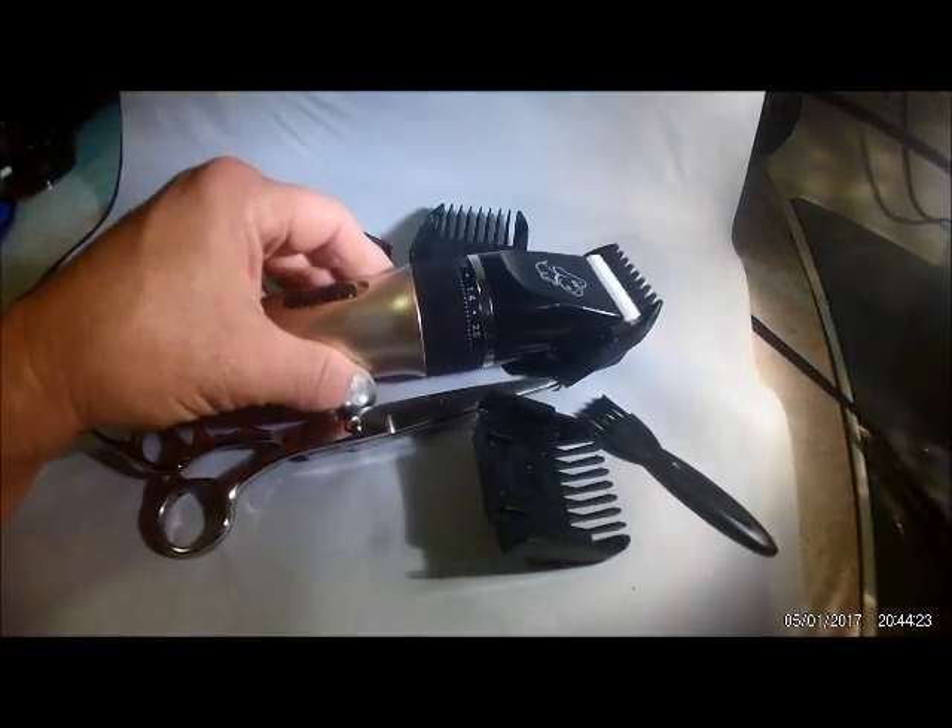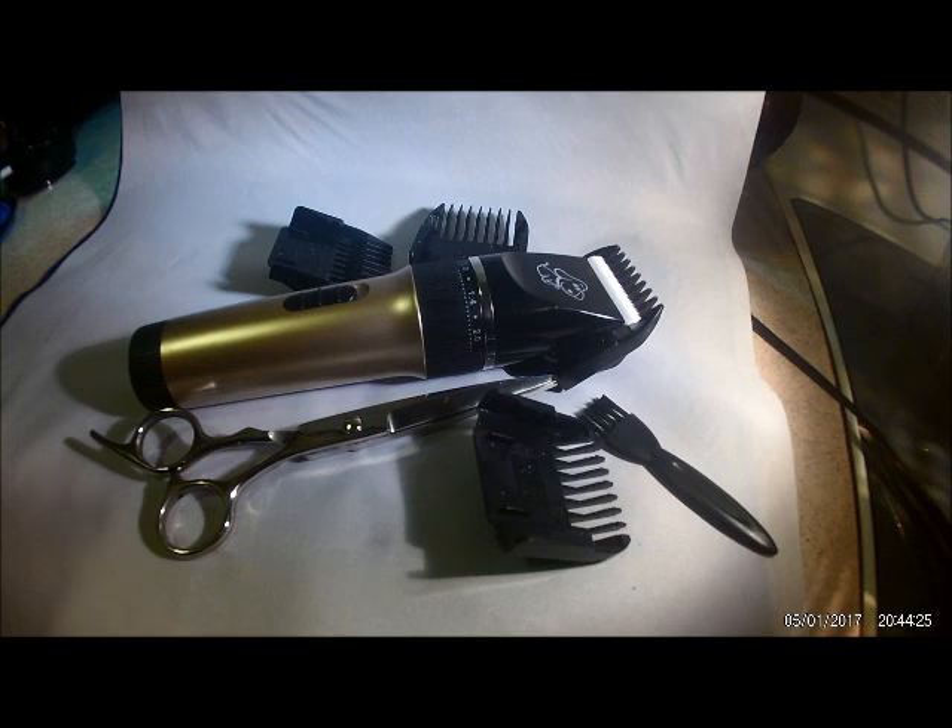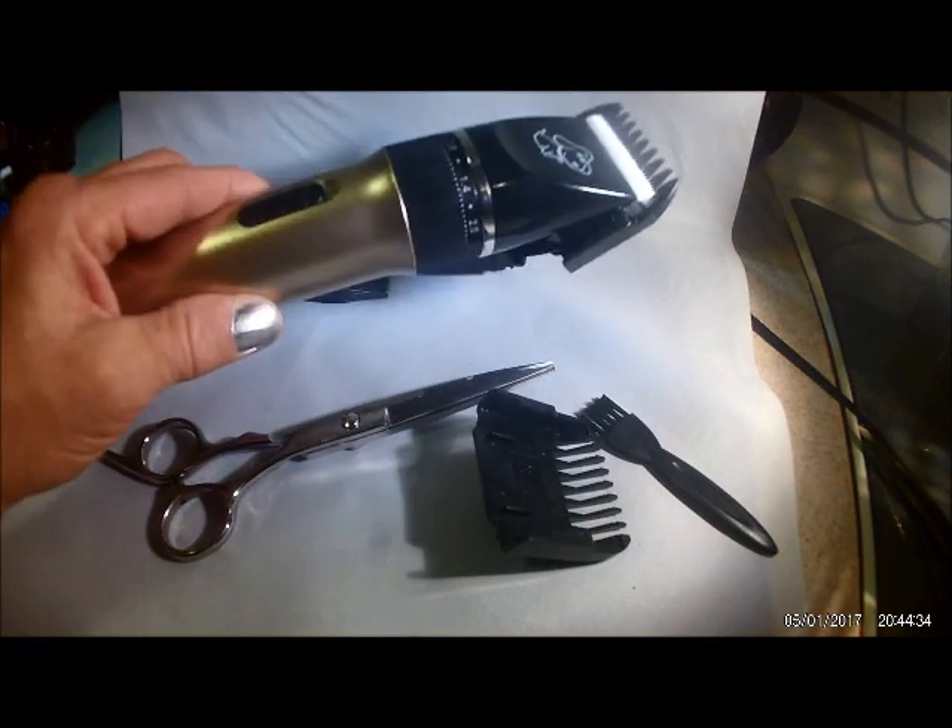I am very, very impressed with this. It made it so easy to groom this little puppy, and at sixty bucks a shot happening to groom him every month, these pay for themselves in no time. Excellent set.